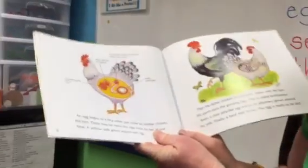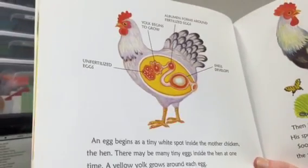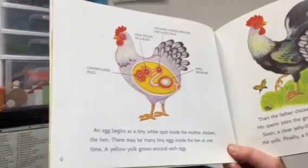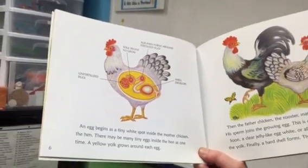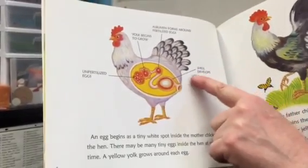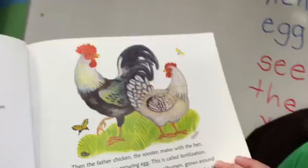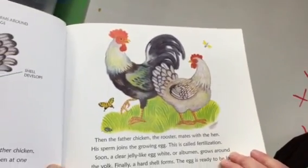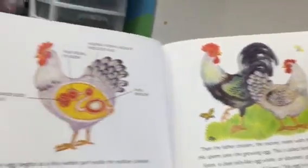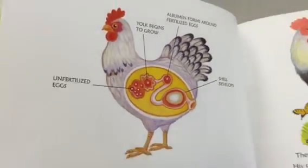An egg begins as a tiny white spot inside the mother chicken. There may be many tiny eggs inside the hen at one time. A yellow yolk grows around each egg. That's where the yolk begins to grow and a shell develops before the egg comes out. Then the father chicken — the rooster — mates with the hen. His sperm joins the growing egg; this is called fertilization. Soon a clear, jelly-like egg white, or albumin, grows around the yolk. Finally a hard shell forms and the egg is ready to be laid.